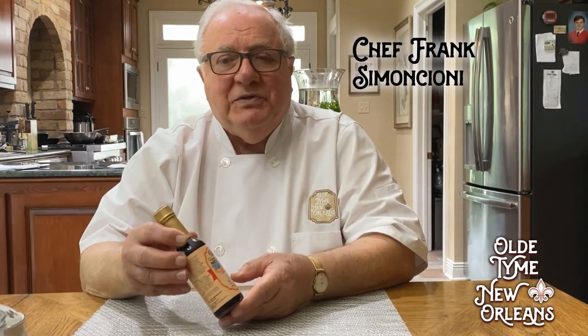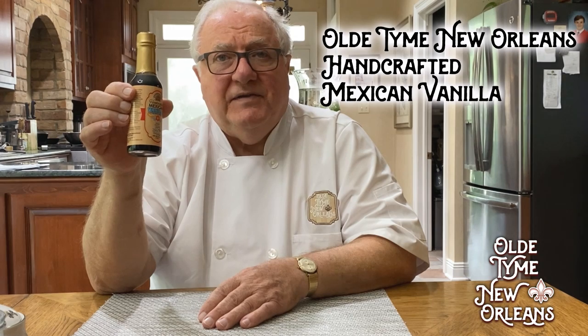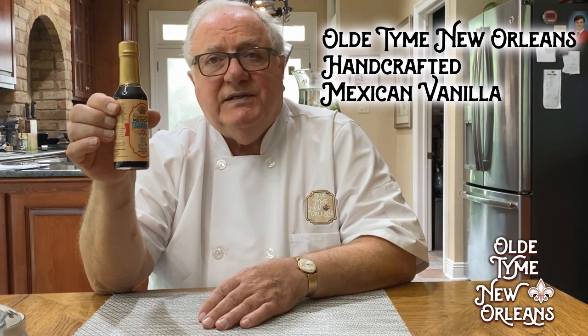Hi, I'm so happy that you tuned in. This is my brand new product — it's our handcrafted Mexican vanilla. I just produced this just recently.